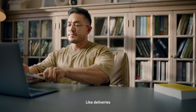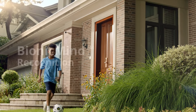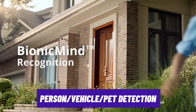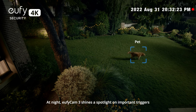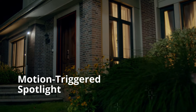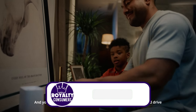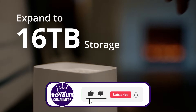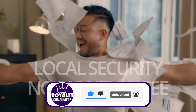It works seamlessly with Google Assistant and Amazon Alexa, and gives you person, animal, and vehicle detection all for free. Videos are locally stored in the Homebase 3, which has 16 gigabytes of built-in storage expandable up to 16 terabytes. This makes it a great choice if you want to avoid pricey subscriptions just to keep and access your footage.